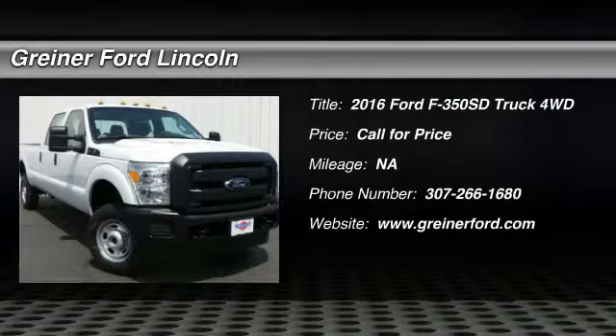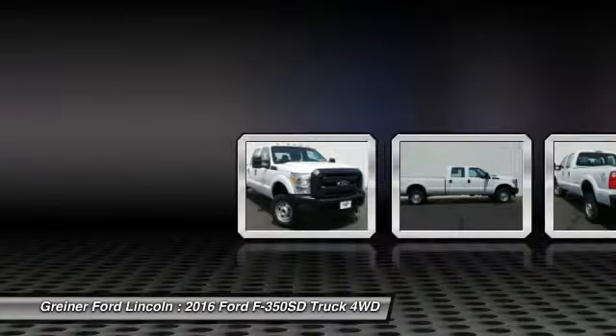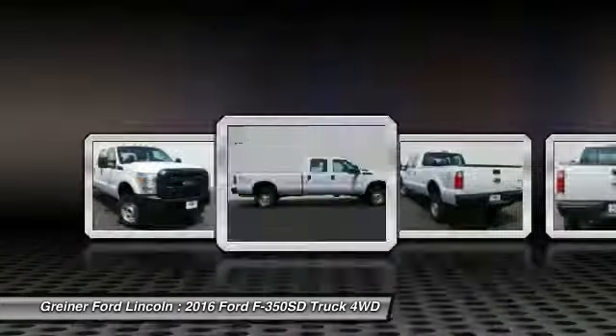2016 F-350 Super Duty: head-to-head fuel efficiency, head-to-head towing, head-to-head torque. Ford F-350 Super Duty.